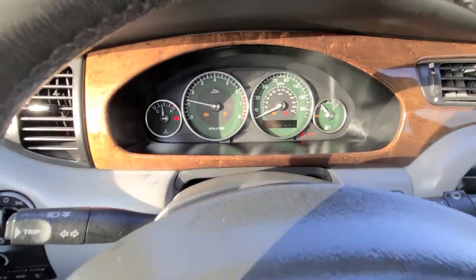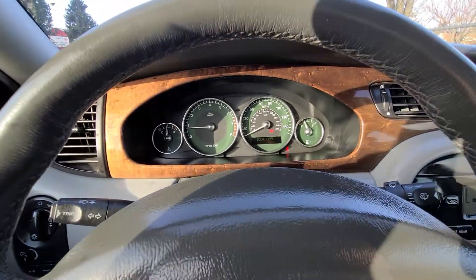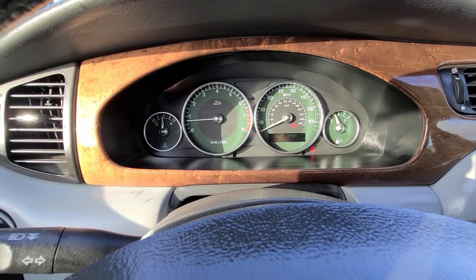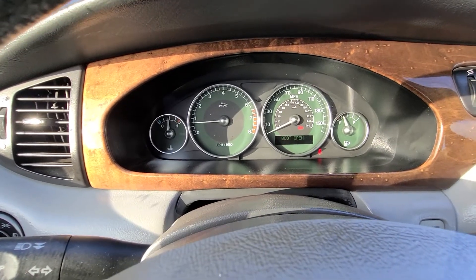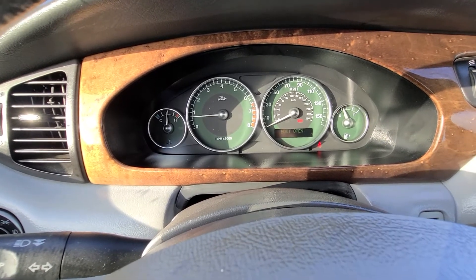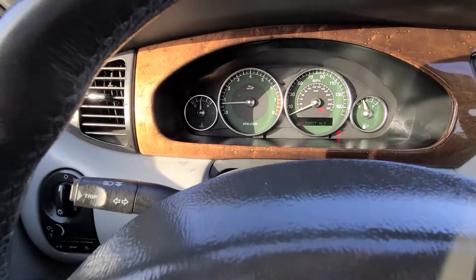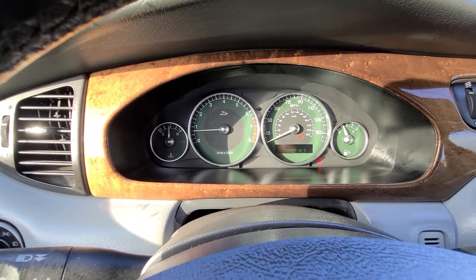It fires right up, and I've got it at temp. The only thing I see wrong with this car is it says that the boot is open. I talked to the previous owner, and he says sometimes when you open and close the trunk lid, sometimes it goes off, sometimes it goes on. But right now it says the boot's open, and that's not correct. I just go over here and hit the reset button to get the mileage — it has 78,537 miles.